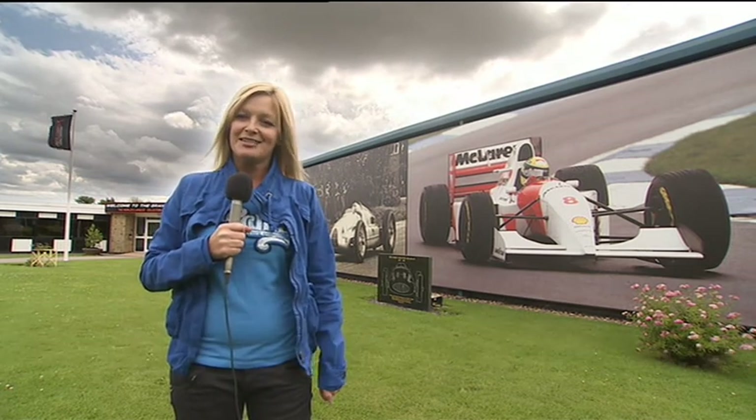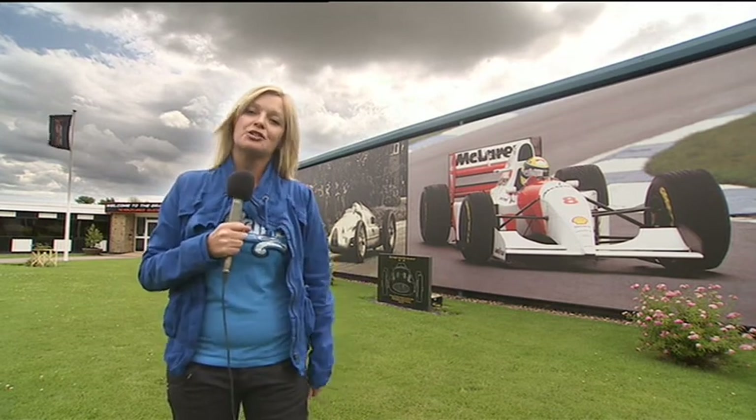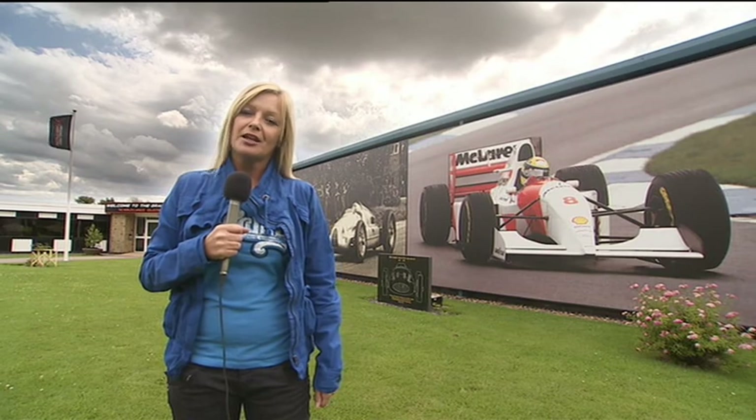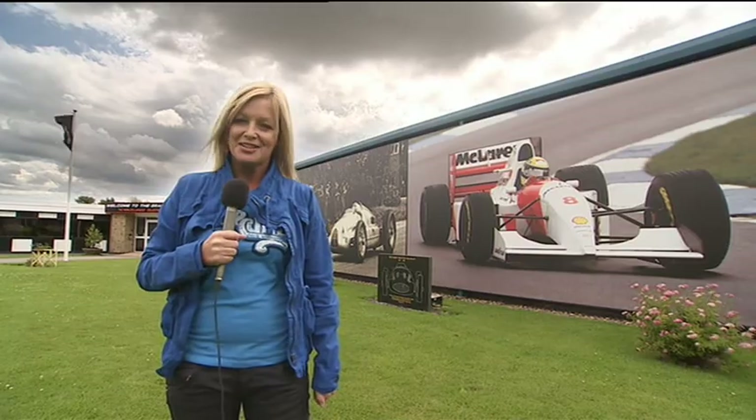Hello there and welcome to Donington Park for rounds 11 and 12 of the British Formula 3 International Series. We're finally here after the races from April were rescheduled because of redevelopment on the circuit. So this will give our drivers a chance to get to grips with one of the best racing circuits in the country.